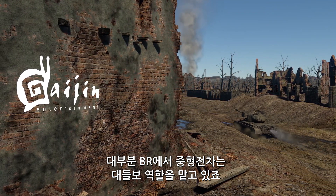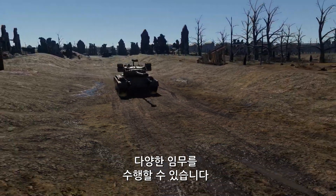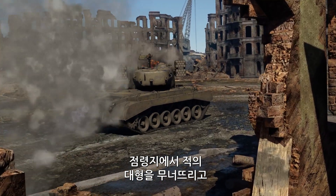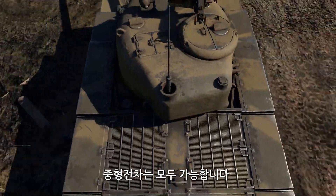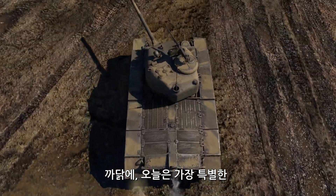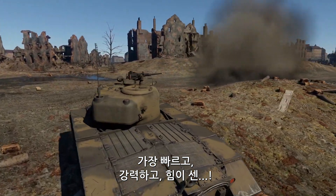At most, medium tanks are the backbone of a team. Those are well-balanced all-rounders capable of carrying out a wide variety of missions: breaking through an enemy formation at a cap zone, guarding flanks, launching lightning-quick attacks. A medium tank can do it all. That's why today we're going to talk about the most interesting vehicles of the class — the fastest, the deadliest, and the toughest.